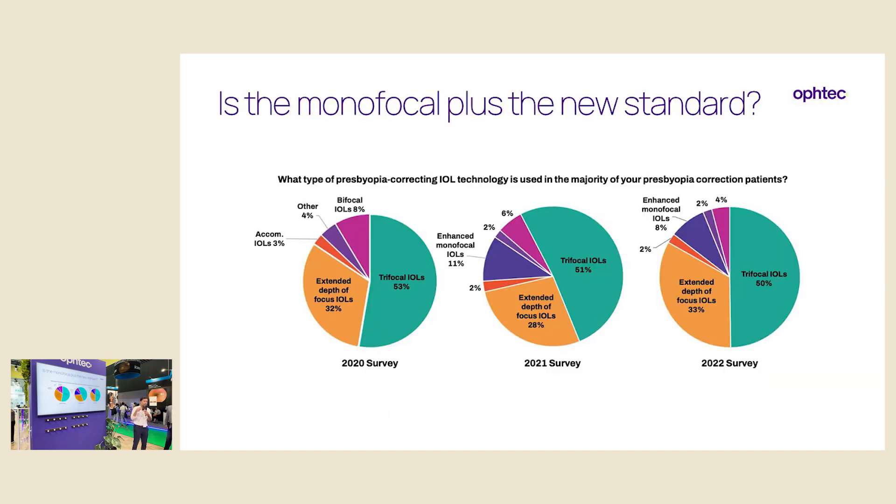Going back to the question at the beginning: is the monofocal plus my new standard for cataract surgery? Looking at the ESCRS survey from 2020, 2021, and 2022, in 2020 there wasn't even a space on the plot for enhanced monofocals, whereas now around 10% of presbyopia-correcting IOL cases involve enhanced monofocals. These are cases where the surgeon specifically wants to correct presbyopia, and one in every ten patients is now being implanted with an enhanced monofocal by ESCRS surgeons.